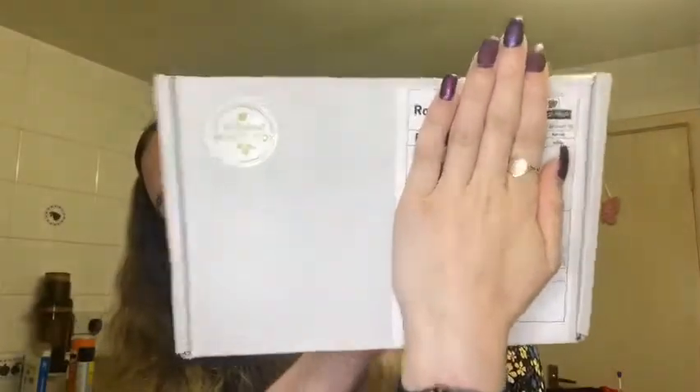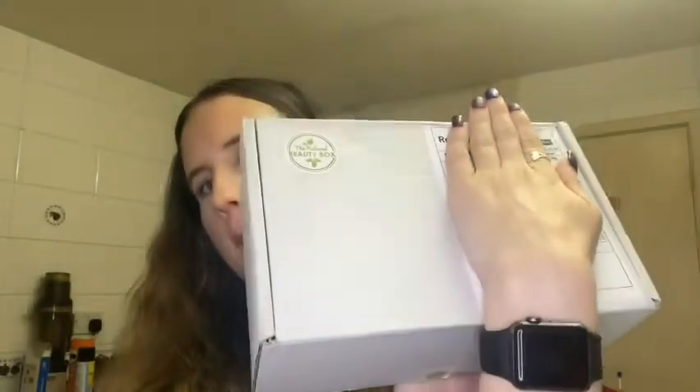It's the Natural Beauty Box. For those of you who aren't yet aware of this, it's a subscription box that sends you natural beauty products which are cruelty-free and very often vegan, organic and plastic-free as well. So here is the box itself — very inconspicuous, just with the little logo sticker in the corner there. They tend to let the contents do the talking, which is absolutely fine by me.